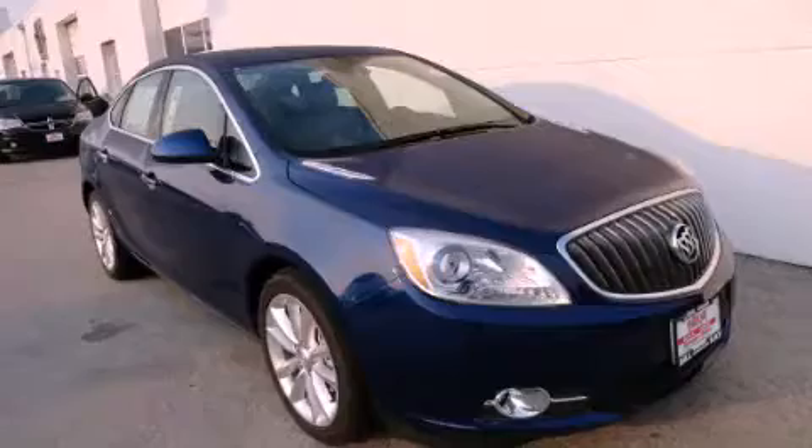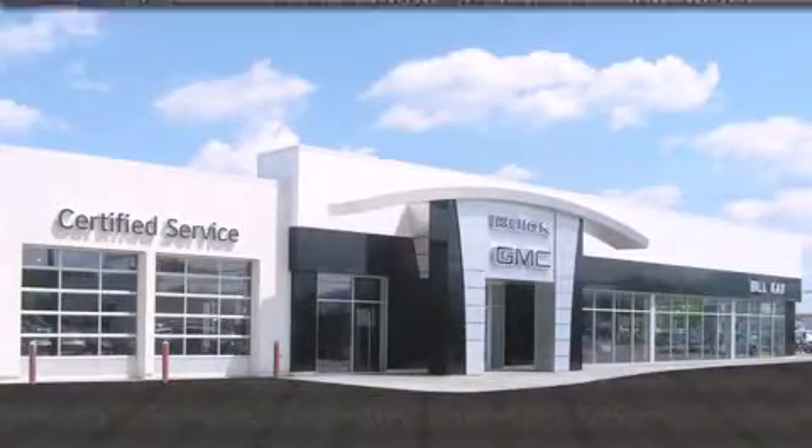Please call us today for more information on this great vehicle. Come see how little you pay when you buy from Bill Kaye.